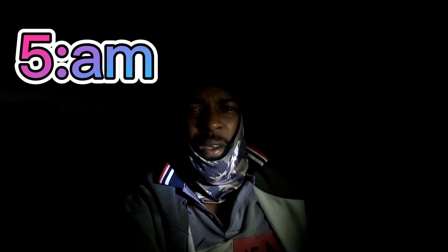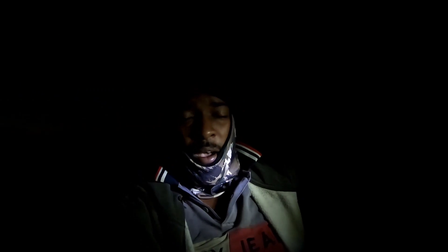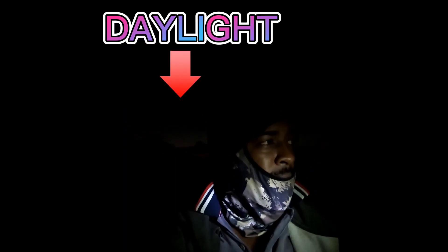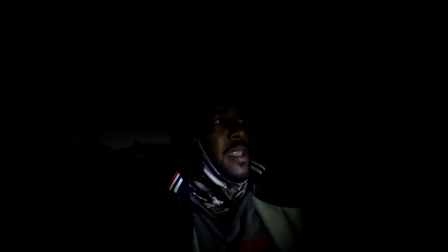Good morning guys! Cameron Family TV out here again on the sea very early in the morning, as you can see. The sun is coming up - in the next 30 minutes the sun will be up out here. We set out the net, and the weather is very bad. We had to leave the net out in the open and we came over to this spot.